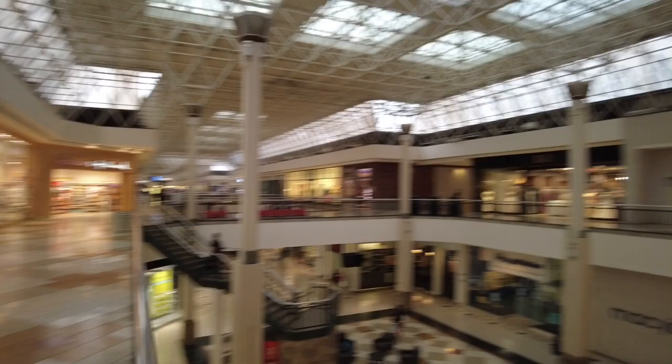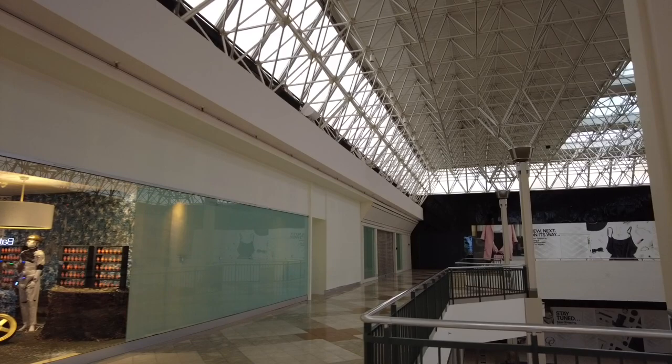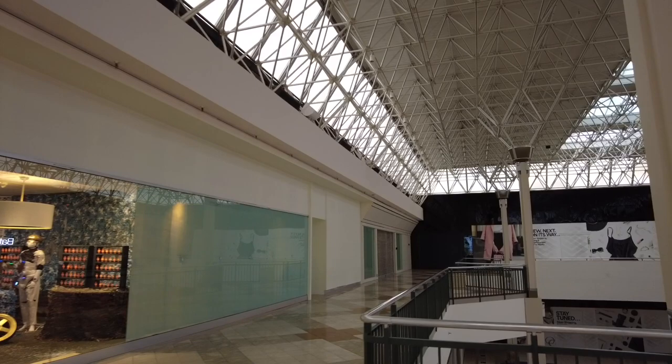What malls do is if there's not a real store, they'll just make it look like it's a wall. But really that should be a store. The Victoria's Secret doesn't go that long. The Foot Locker doesn't go that long. So it makes it look like it's more occupied than it really is.